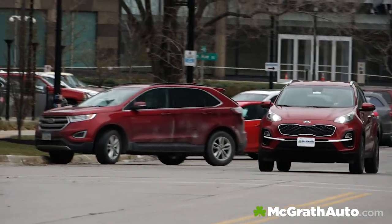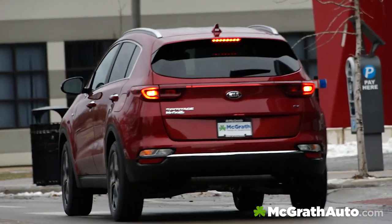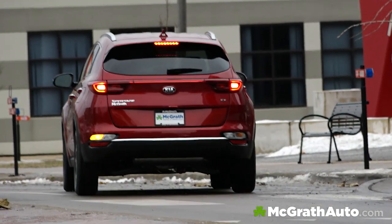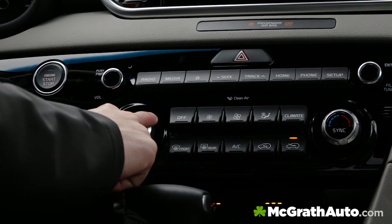Pair all that with the Dynamax all-wheel drive system and you're covered from grille to rear. Dynamax is an intelligent all-wheel drive system that constantly monitors traction so it can send power to each wheel individually and handle both on and off-road terrain.